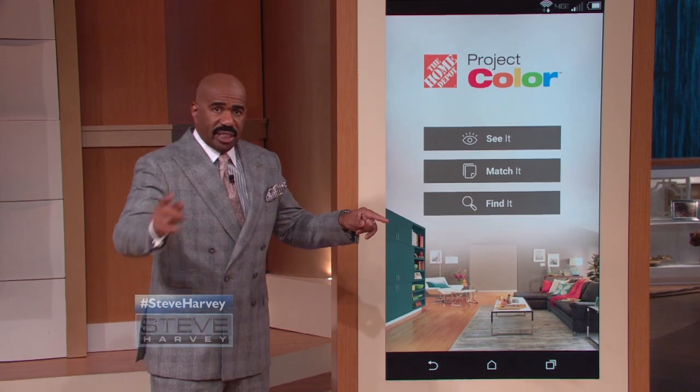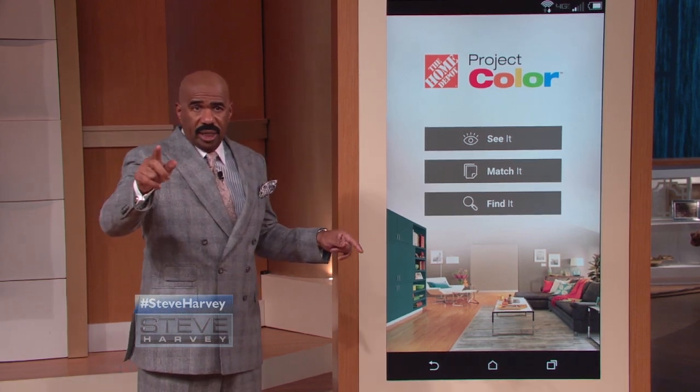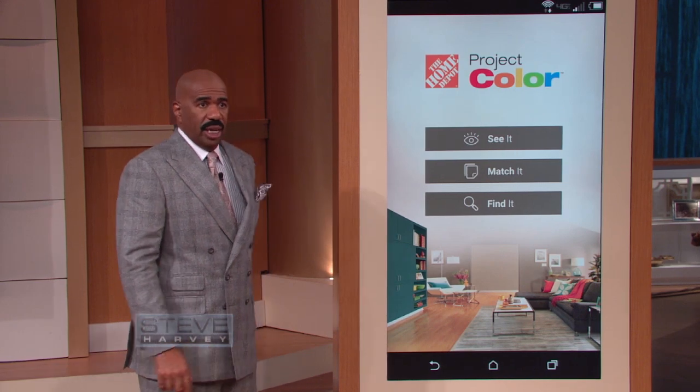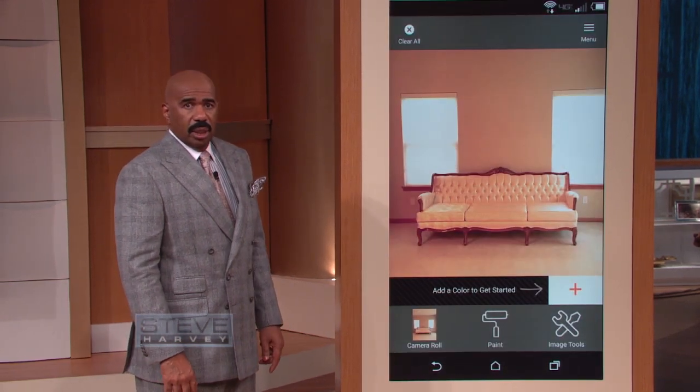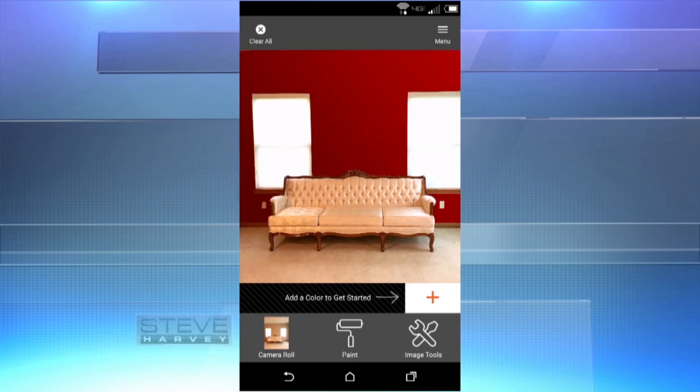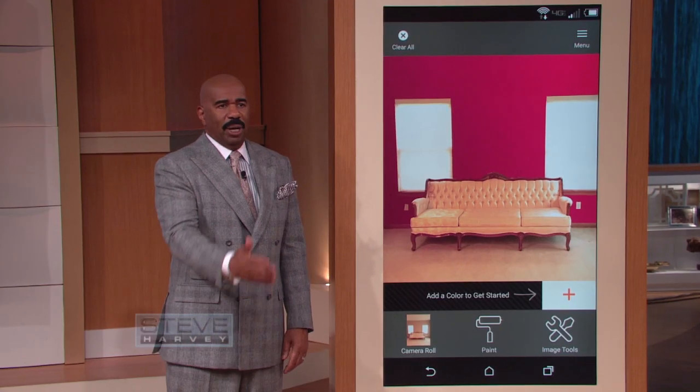Let's see what the red wall would look like in Carolyn and Cavell's living room using the Project Color app. This is the room now. You push 'outta color' — wow, isn't that pretty? It melted her heart. It's everything I dreamed of. That's gonna be on every wall, though.